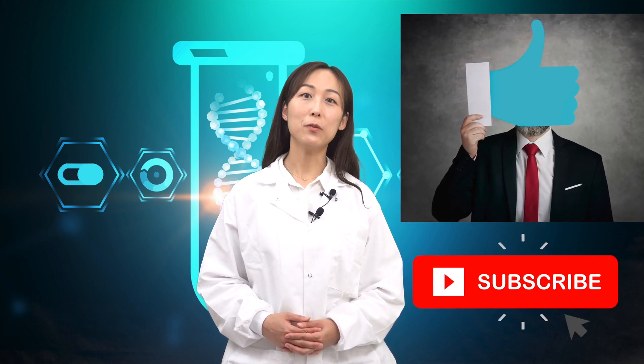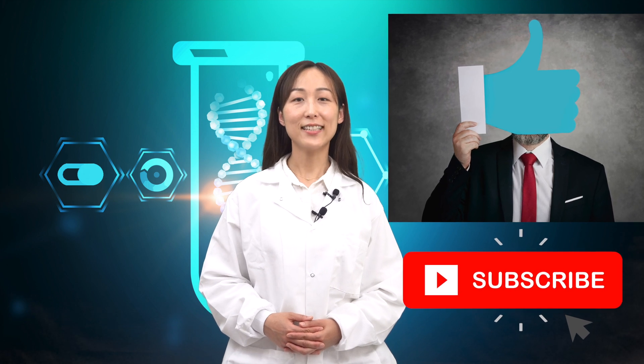If you want more of the truth about dietary supplements, hit the like button and don't forget to subscribe to this channel. Let's get into it.